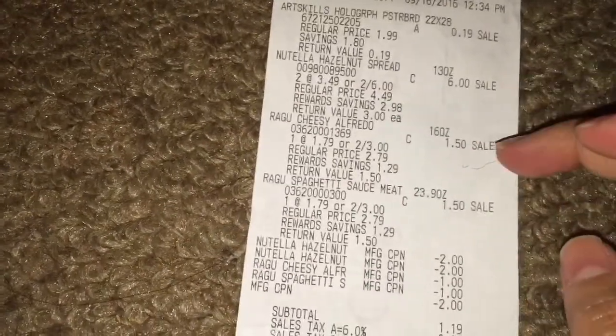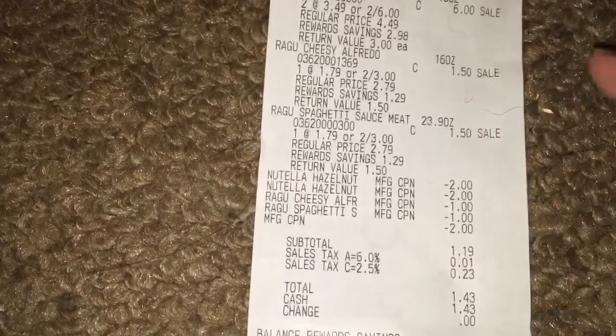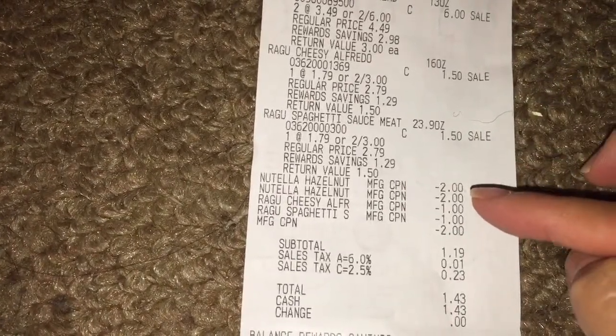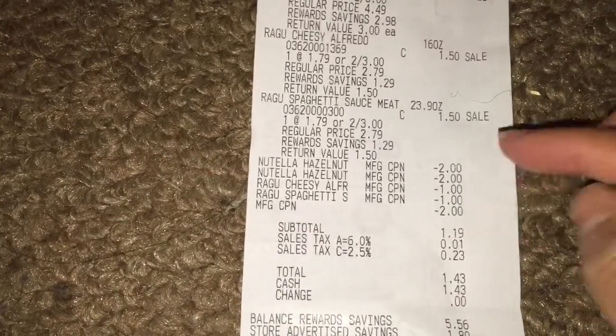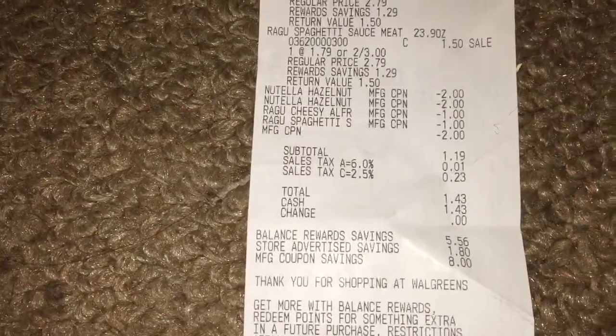Here's my receipt. The two Nutella and the Ragu pasta sauce. Here are the Nutella coupons I used — $2 off of one — the Ragu pasta sauce coupon, and the $2 in register rewards from the Aussie purchase.